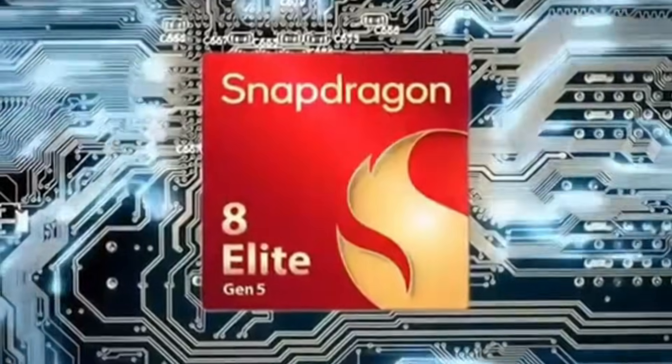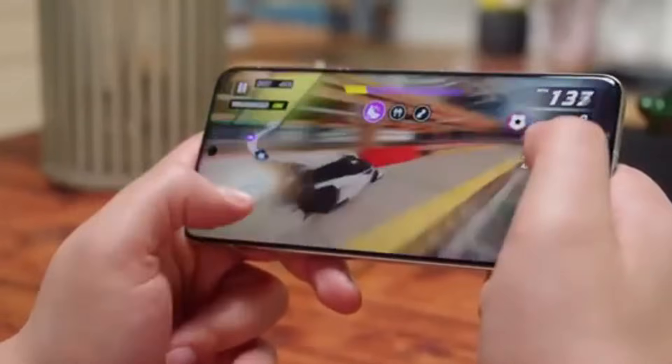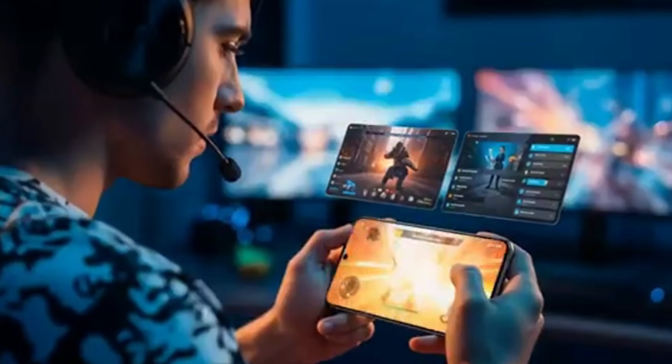This ensures effortless multitasking and ample space for apps, games, photos, and videos, making the Nokia N95 Pro 5G a true beast for power users and tech enthusiasts. We'll see you soon!